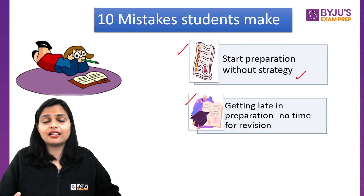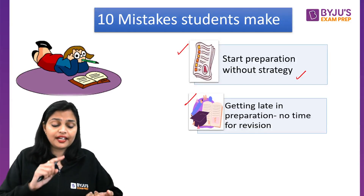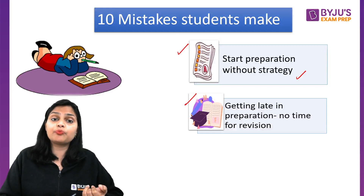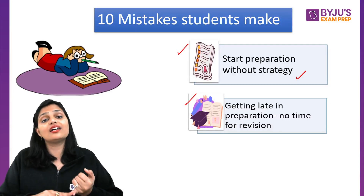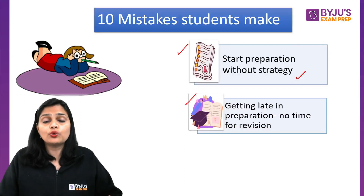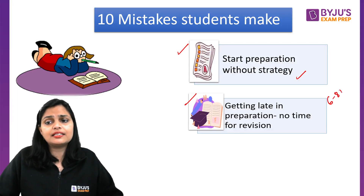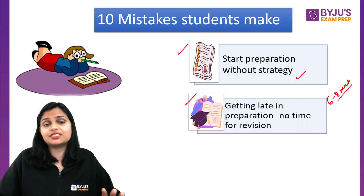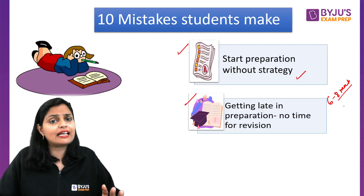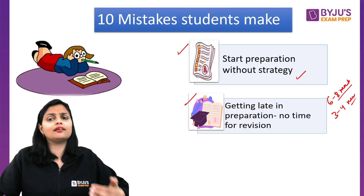If you cover the syllabus early, you will have time for both revision and mock tests — all done in proper time. You need to start your preparation 6 to 8 months before the exam. If you have appeared before, then 3 to 4 months are enough to cover revision and syllabus.